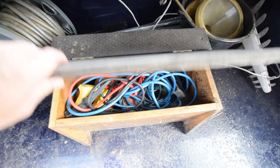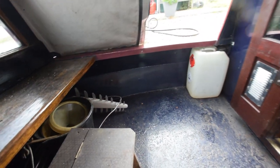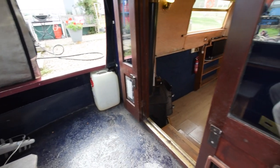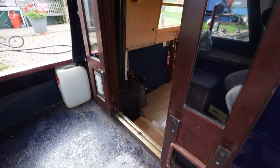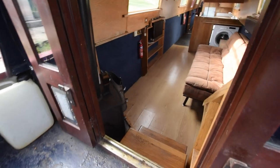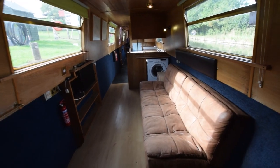A little bit of storage in there. She's got glazed front doors — it's a nice light boat, which obviously helps. There's a cat flap down there, and then we go into the saloon which is 12 feet eight inches long.